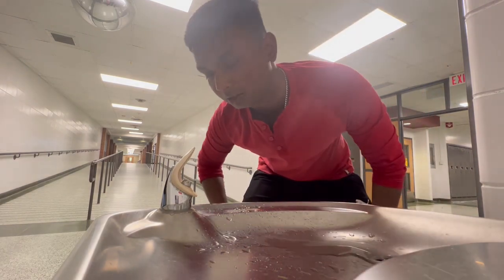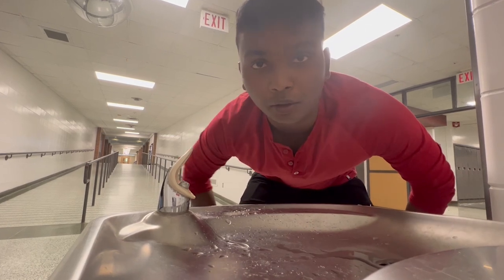Fanshawe actually has a bunch of water fountain stations. In case you feel dehydrated, make sure you use one of these.